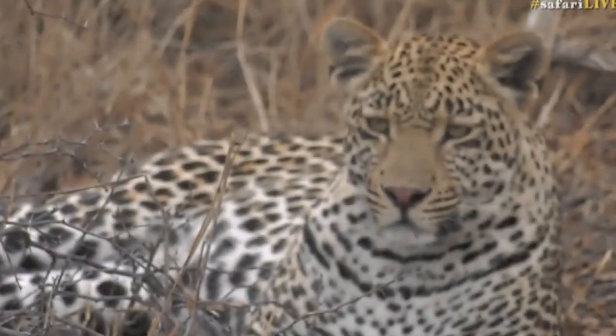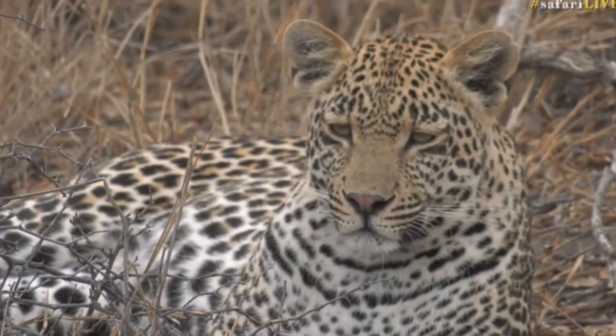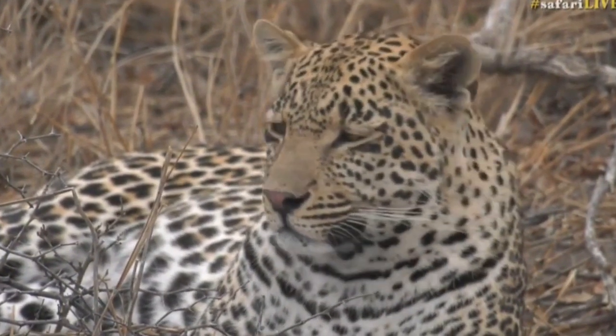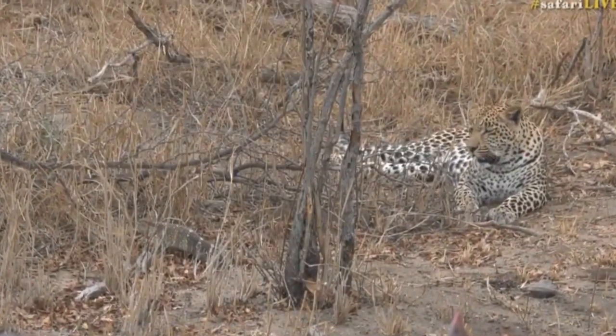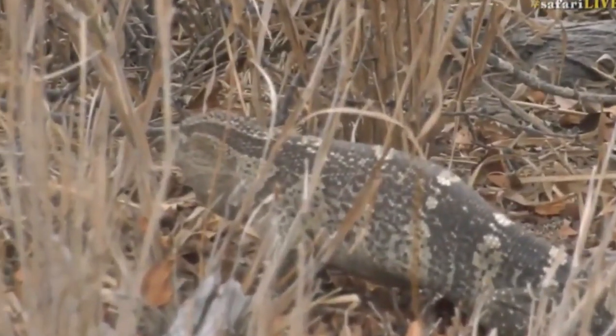We've been following this young male leopard since he was born, basically, and it's just such a pleasure to sit so close to this leopard in the open like we are and bring it to you live all the way from the Kruger National Park in South Africa. He looks interested in killing it, but these lizards definitely don't go down without a fight.